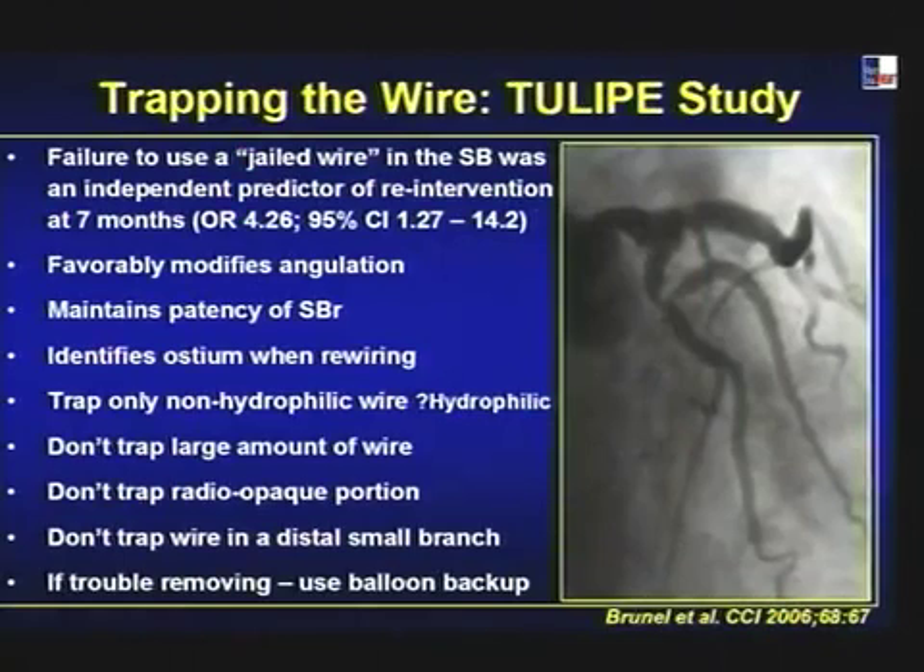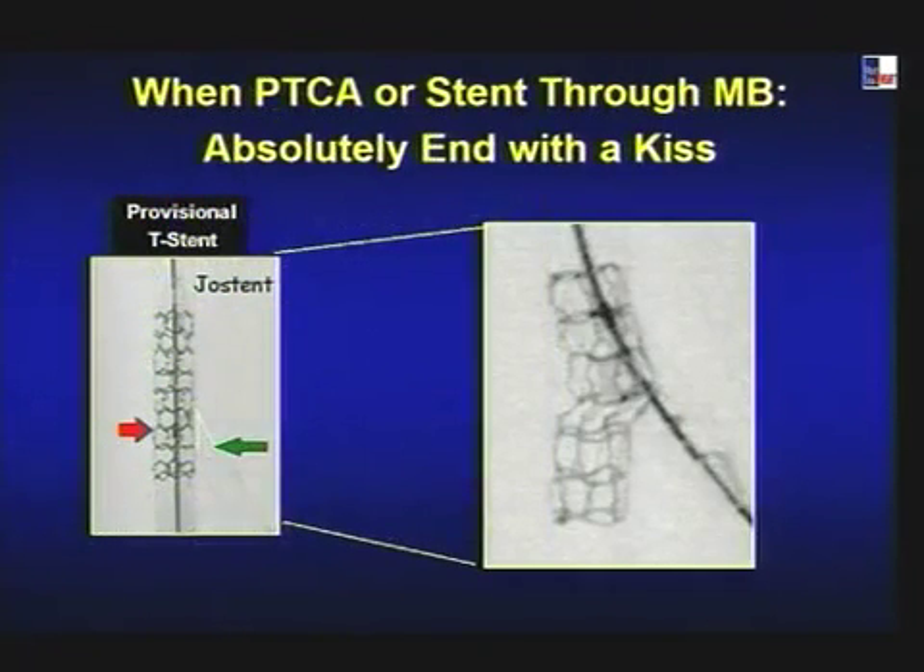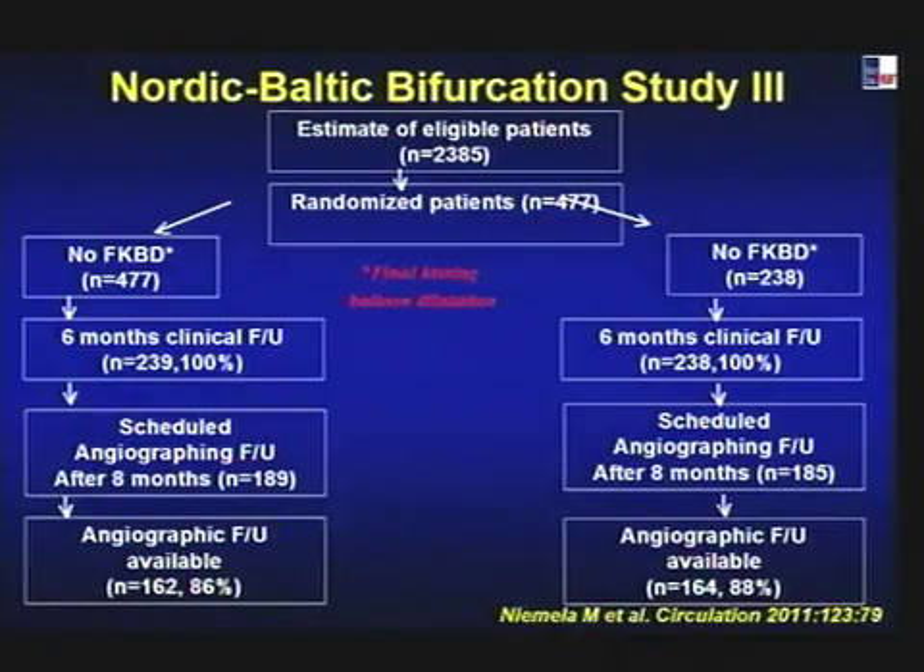Regarding wire management: studies show that for angulated lesions, leaving the wire favorably modifies angulation, maintains side branch patency, identifies the ostium, and facilitates rewiring. Important: don't trap a large amount of wire, don't trap the radio-opaque portion, don't trap the wire in a distal small branch. If you cannot pull the wire, bring a balloon on the wire — balloon backup will let you bring the wire back. Both hydrophilic and non-hydrophilic wires have been used successfully.